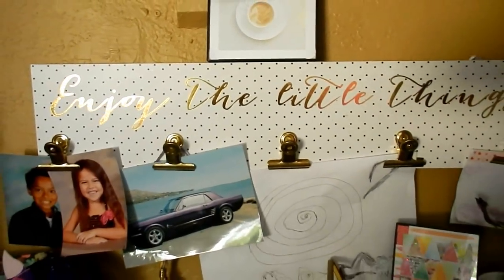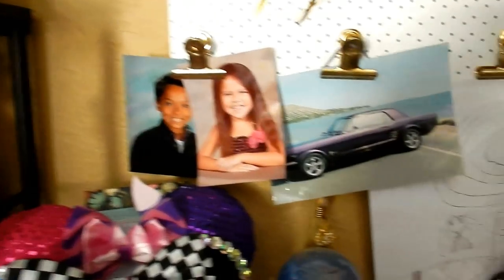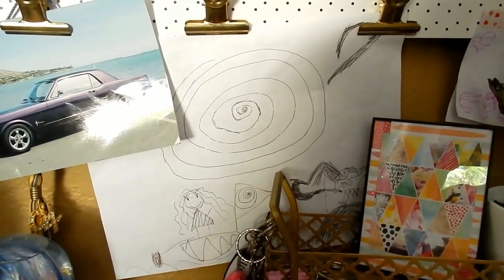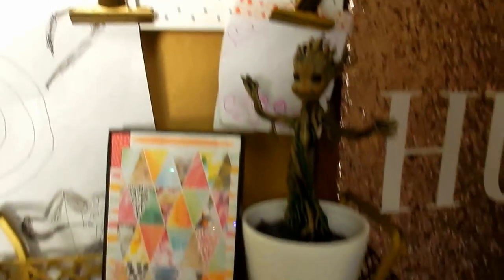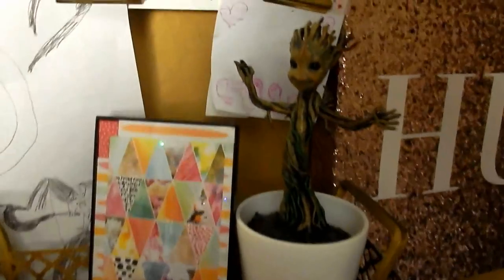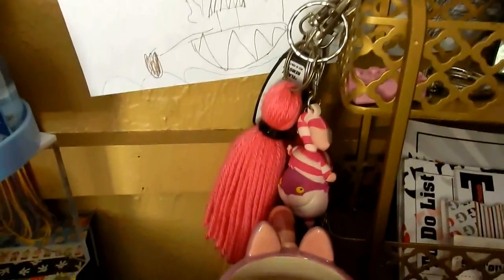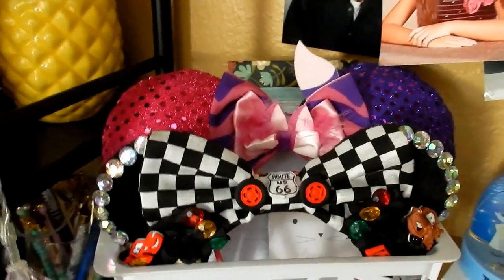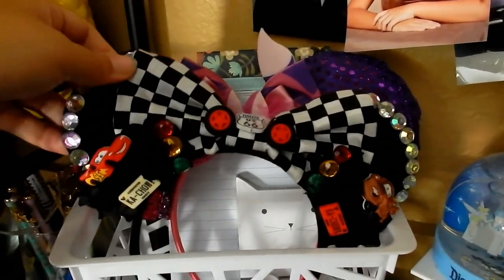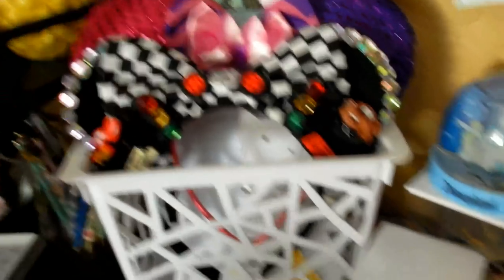Below that I have this little clip holder thing that says 'enjoy the little things,' with pictures of Destiny and Jaden, and my high school car which I recently bought back about a year ago. Another drawing here — Destiny's another doodle. I have my baby Groot — he's so cute but he doesn't dance. The one that did dance didn't look as good so I went with the one that just stays there. Another Project Life card, another Cheshire Cat, and I have my Disneyland ears — a Cheshire Cat pair and a Cars pair because I love Cars Land and Ryder loves Cars.